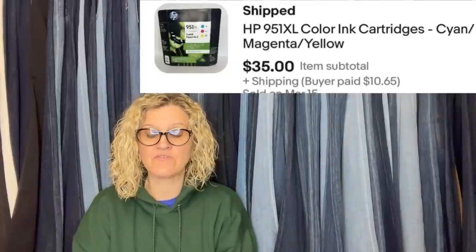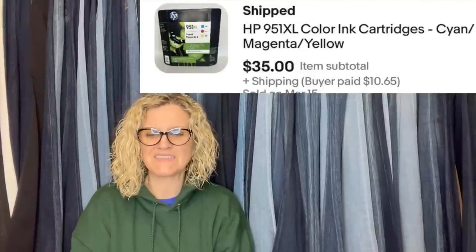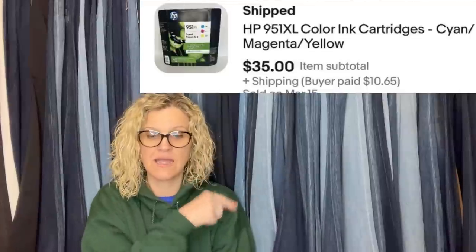This one comes from PNW Flips, who is also a BOLO Buddies member with a YouTube channel and eBay store by the same name. She found it at Goodwill — it had $7.99 on it, but color of the week made it some sort of discount. She asked $40 but accepted an offer of $35 plus shipping. It is an HP 951XL color ink cartridge. She noted that some ink may not be able to be sold internationally — if anyone can verify, let her know in the comments.